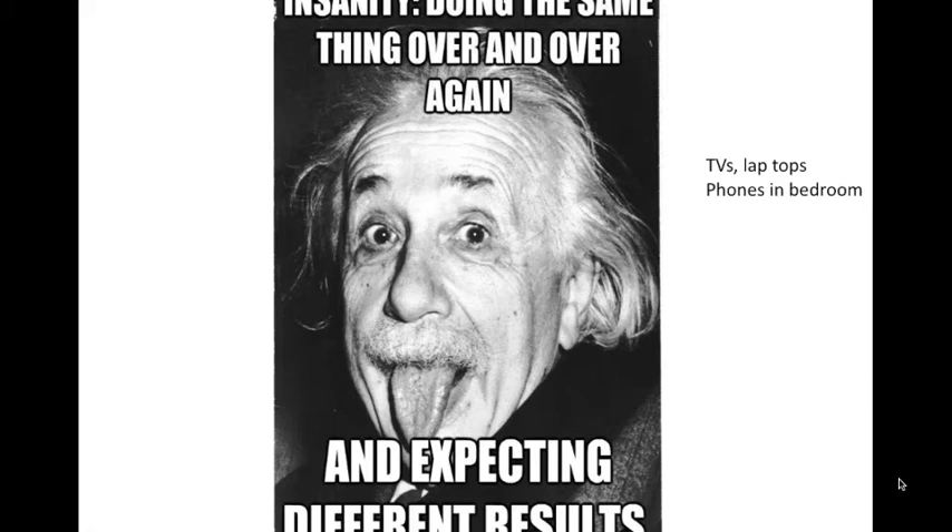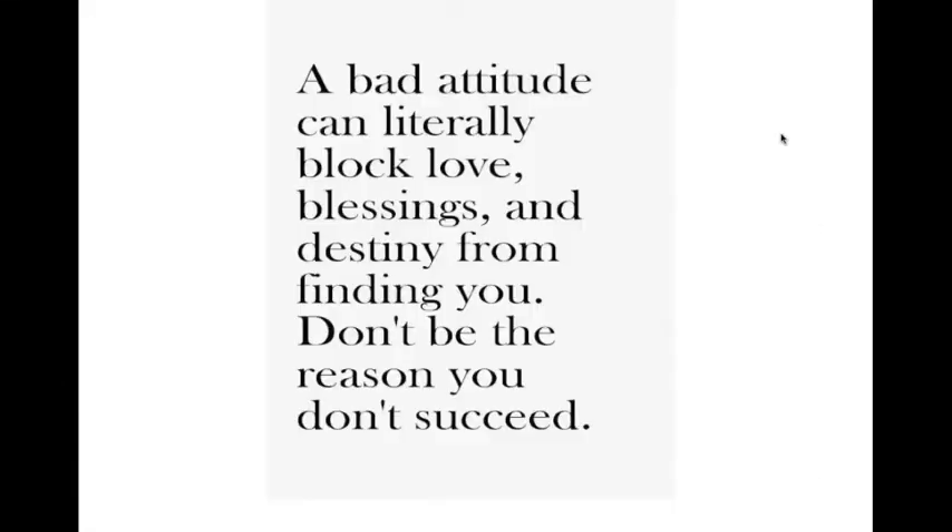Many students go to sleep with video game controllers in their hands, and some wake up in the middle of the night playing games — those should be out of the bedrooms. And if you have a bad attitude, oils can help you, but if you're applying wild orange while saying 'I really hate this traffic and everybody's a stupid driver,' the oil is fine but it's not going to save you. A bad attitude can literally block love, blessings, and destiny from finding you. Change your attitude, then apply the oils.